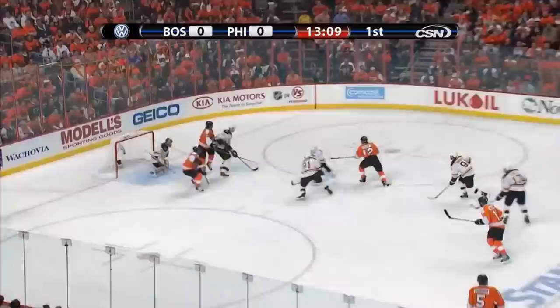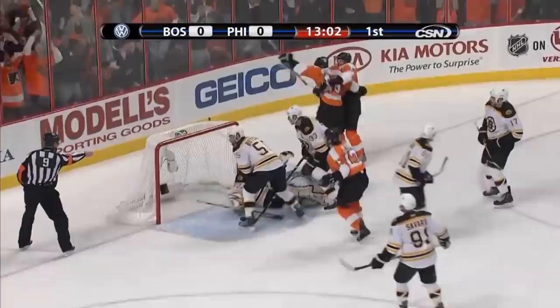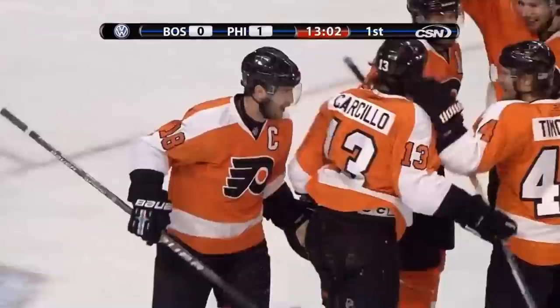Richards for Gagne — backhander goes wide. Tiemann in deep. Between the legs pass into the slot. Find a shot — Saban's behind, loose, they score! Mike Richards pups it home, and the Flyers score first. Richards scores for a case of Tasty Cakes.